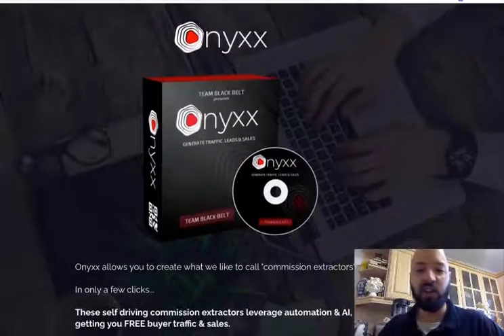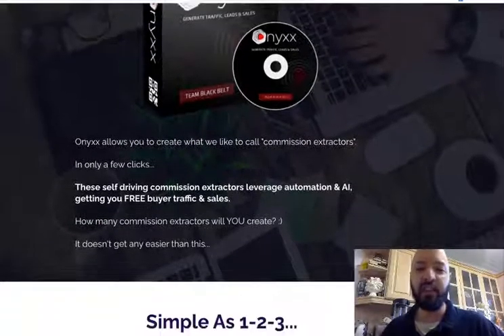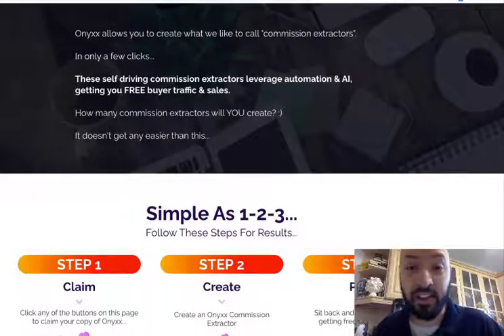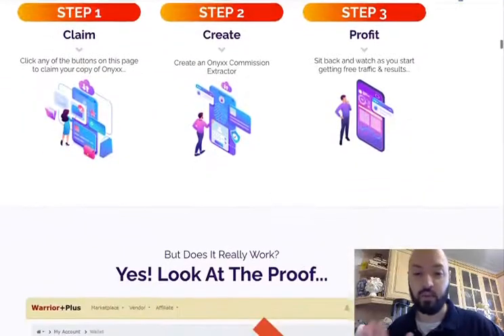Now, introducing Onyx. Onyx allows you to create what we call commission extractors. In only a few clicks, these self-driving commission extractors leverage automation and AI, getting you free buyer traffic and sales. It's a three-step process: get the product, fire up a commission extractor, and let the traffic and sales come in.